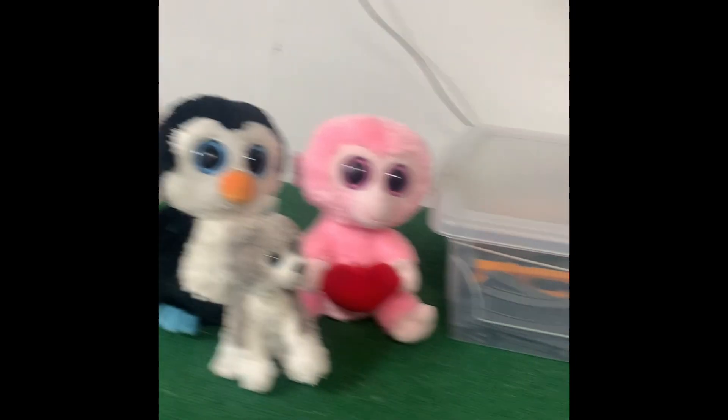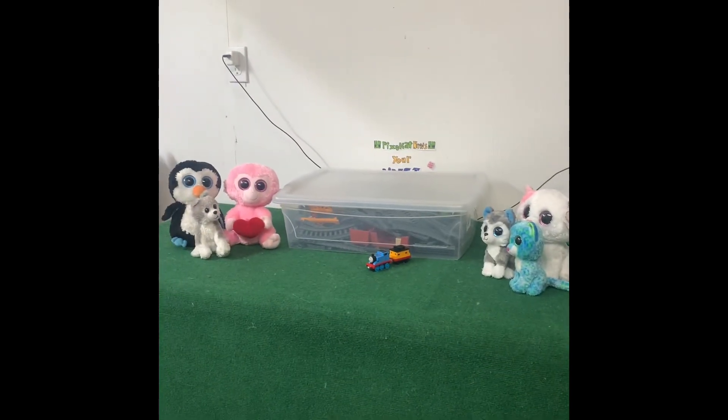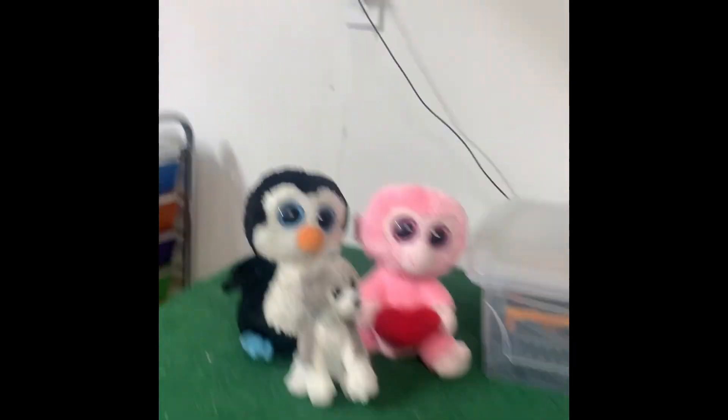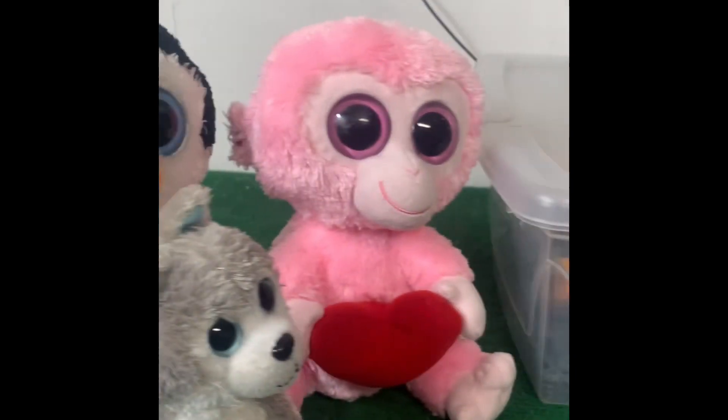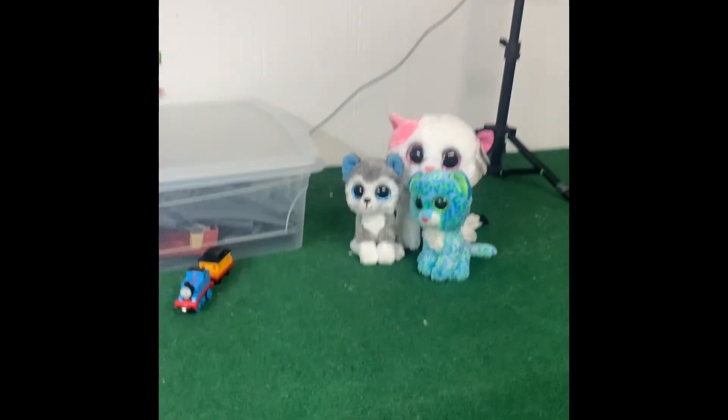Hello everybody! This is PixieCat57 here and I have a big haul. I've got tons of different Beanie Boos, Beanie Babies, and some Thomas and Friends as well. So we're gonna look at the smallest and we'll go up to the biggest.